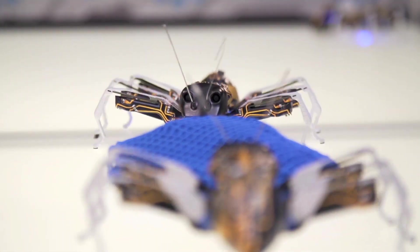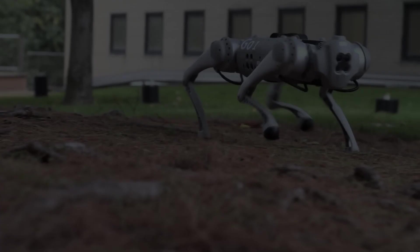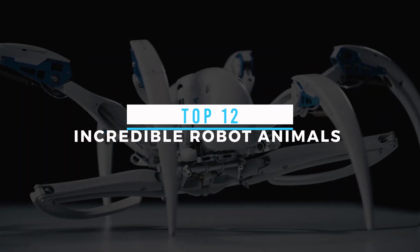Welcome to our channel, ladies and gentlemen. Today we have something truly extraordinary in store for you. Get ready to be amazed as we dive into the world of cutting-edge technology and explore the top 12 incredible robot animals that are guaranteed to blow your mind.